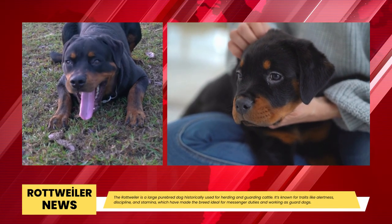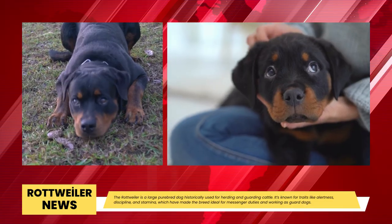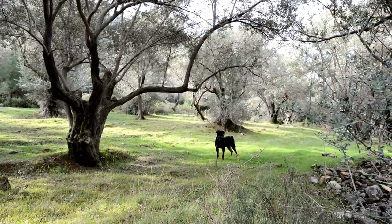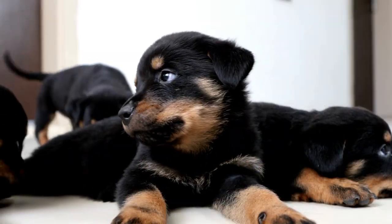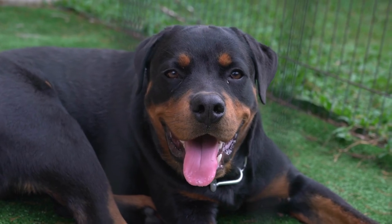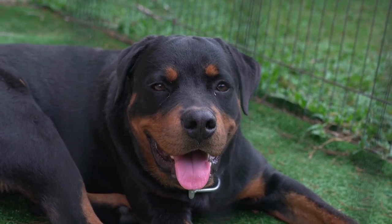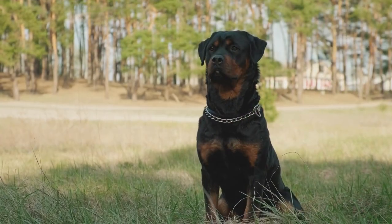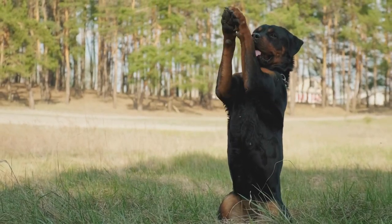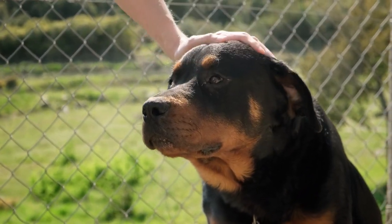Rottweiler: A well-known breed of guard dog, the Rottweiler is a large purebred dog historically used for herding and defending cattle. It is well-known for having qualities like alertness, discipline, and stamina, which have made the breed perfect for working as guard dogs and messengers. The Rottweiler is still a well-liked breed for tasks like support and search and rescue because of its intelligence and stamina. When fully grown, this large dog weighs anywhere between 100 and 135 pounds. Due to its distinctive almost all-black coat with rust-colored markings on the face, chest, and legs, the Rottweiler is easily recognized.